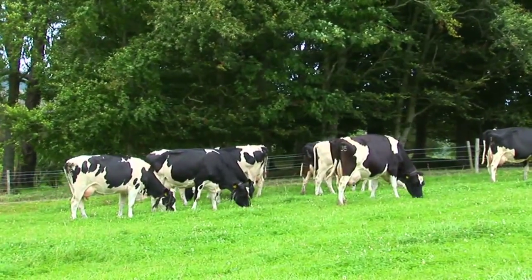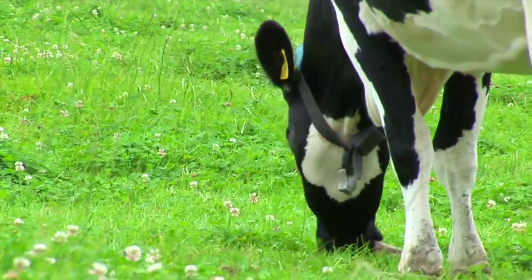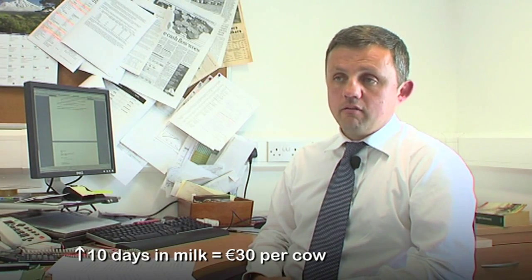Heat time can improve heat detection rates by 20% on typical farms. A 20% increase could potentially lift the number of days a cow spends in milk by approximately 10 — not because they necessarily milk for longer in the autumn, but because they calve more compactly close to the start of the calving season.